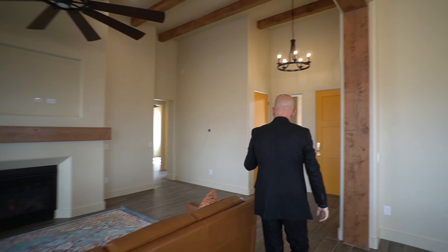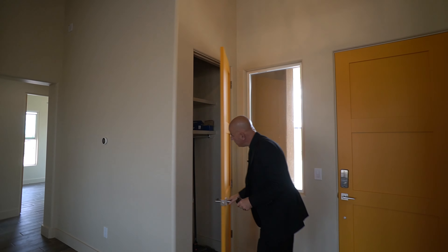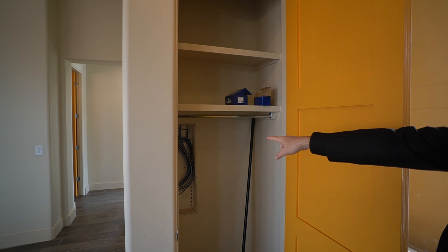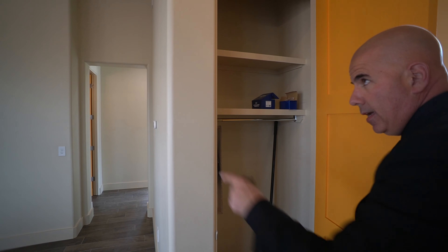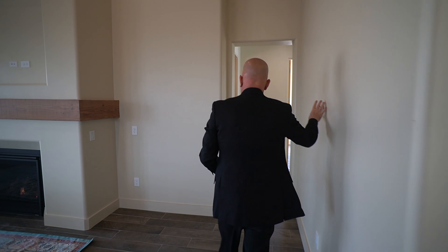They have wood all the way around the soffit, giving you a nice defining line between the dining room and the great room even though it's open concept. There's also a coat closet with two shelves and low-voltage wiring — Cat 6 and RG6 — that distributes from here to all the bedrooms and the great room. And you have a smart thermostat.